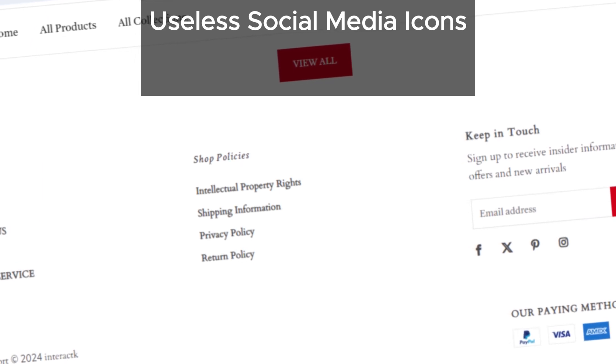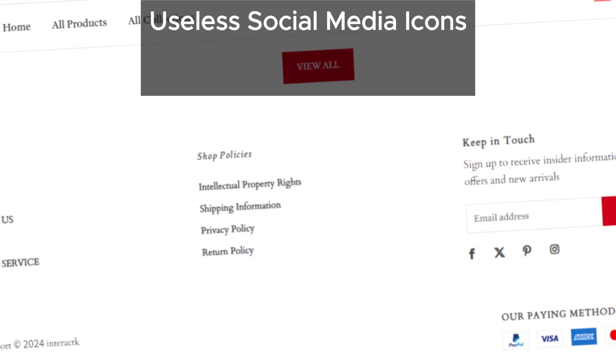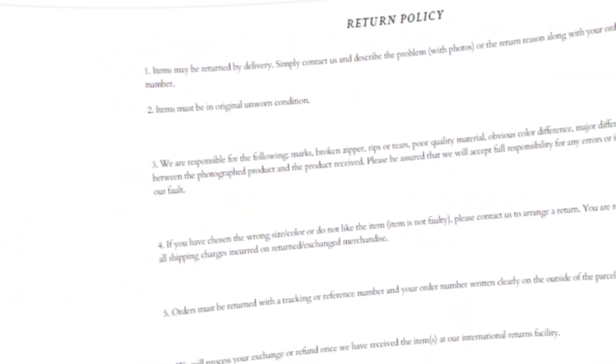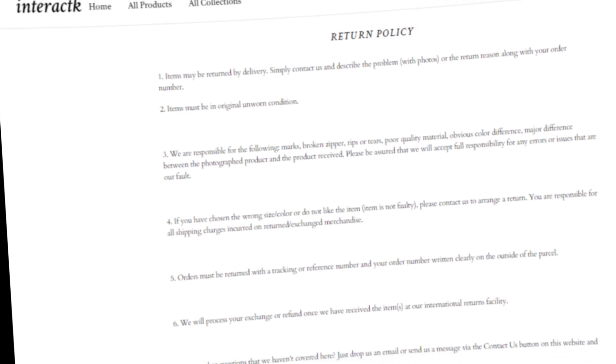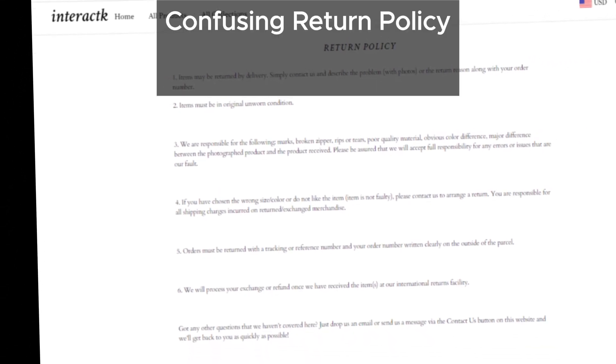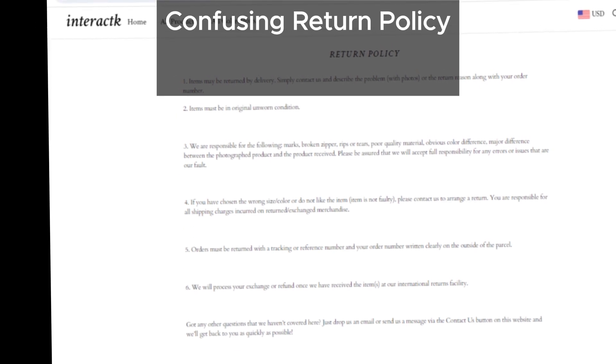Those social media icons are more like a dead end than a highway — clicking them leads you everywhere except interact's actual business pages. Talk about a digital detour. And brace yourselves for the return policy nightmare: trying to navigate interact's return policy is like trying to solve a Rubik's cube blindfolded. Good luck getting a refund.